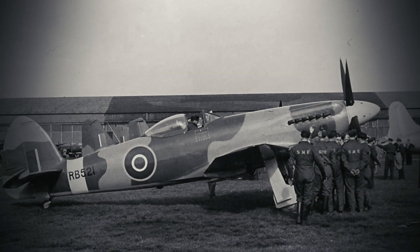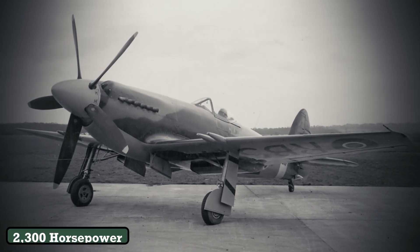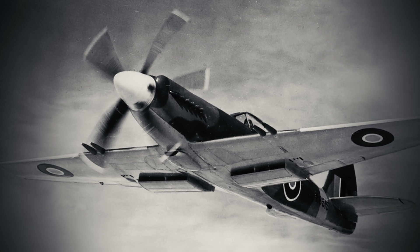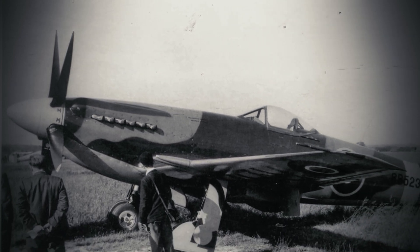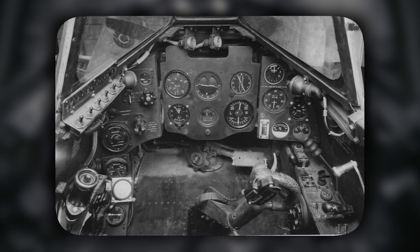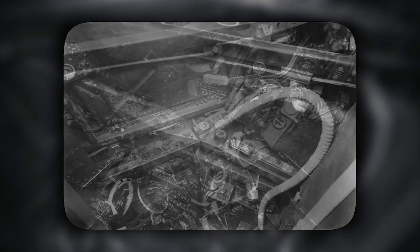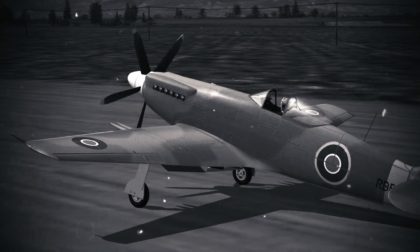Pilots soon discovered the Spiteful was no Spitfire 2.0. The Griffin's torque — a brutal twist of over 2,300 horsepower — could yaw the aircraft hard left during takeoff. Pilots had to slam the rudder pedal just to keep it straight on the runway. At low speeds, the laminar wings traded lift for sleekness, making landings a harrowing ballet of precision. Test pilots reported that flying the Spiteful demanded constant vigilance, with even minor errors risking disaster. The cockpit, redesigned for speed over comfort, vibrated so intensely that pilots returned with blurred vision and ringing ears. Yet, for all its flaws, the Spiteful hinted at brilliance.